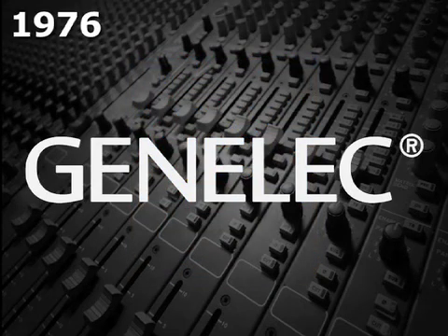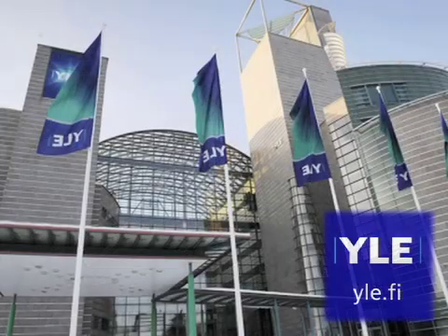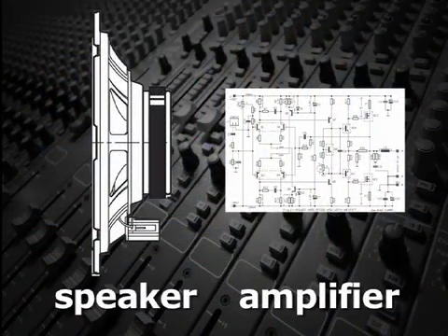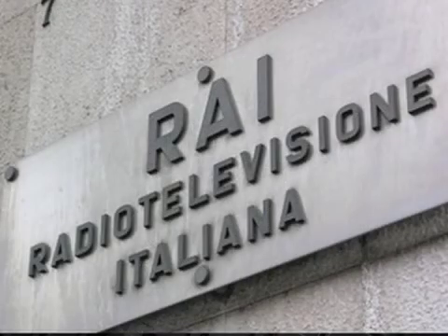Their original intent was to make a speaker for the Finnish broadcasting company YLE. To be an active speaker, it would include the amplifier, which would be housed inside the speaker enclosure. Two years later, they were manufacturing the S30, their first active monitor speaker. Their first order actually went to Radio Televisione Italiana, Italy's national public broadcasting company.